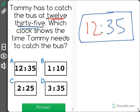So our clock should look like this: 12 hours and 35 minutes, or A — the correct answer.